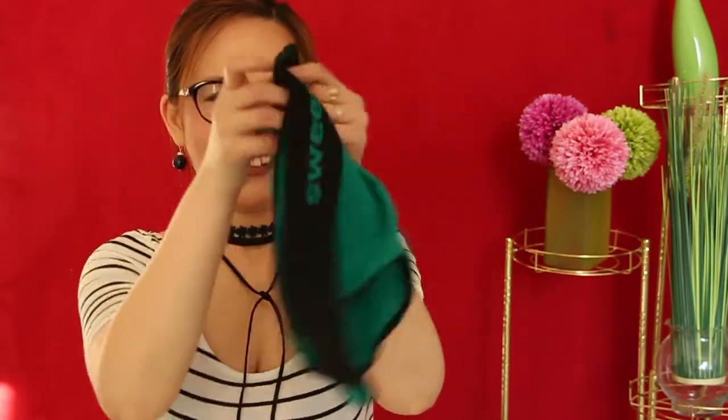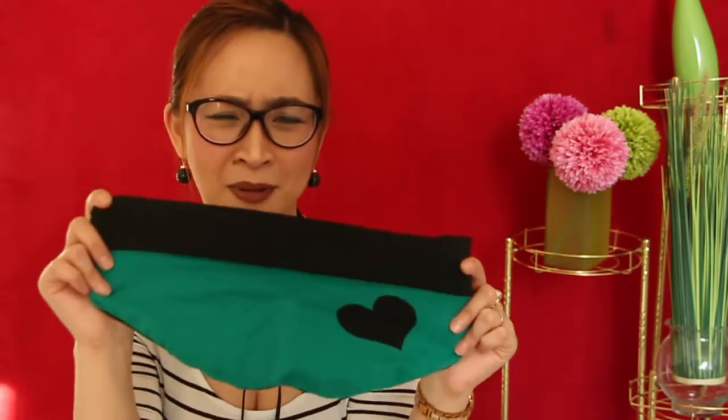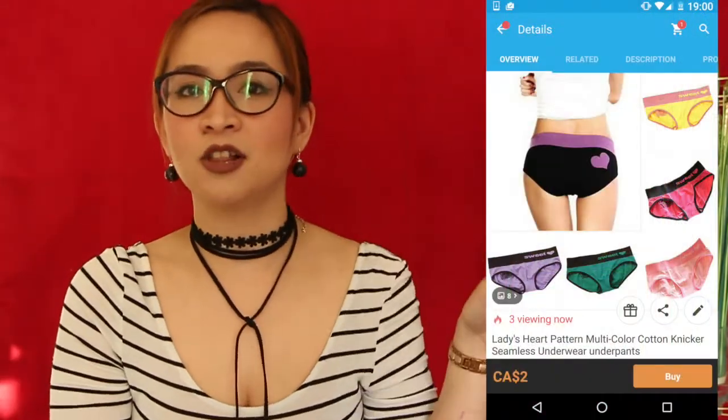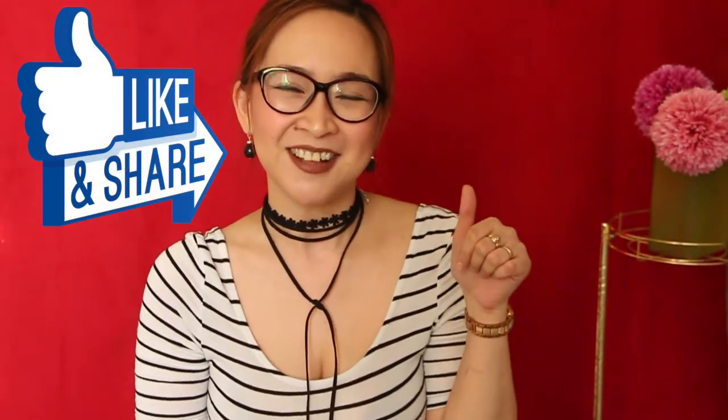Moving on to our last item, which is another undergarment — it's a hipster kind of boy short combined into one because it's a little bit booty-hugging. It's not seamless, so it's still good, and it's not too tight. The claim for this is also one size fits all, but I disagree — I believe this will just fit from small to medium. The colors available for purchase are shown on this side. This is highly recommendable. So that's it for the Wish app review for today! I'll see you next week for another review. Thank you for watching — give me a thumbs up or subscribe to my channel. Bye!